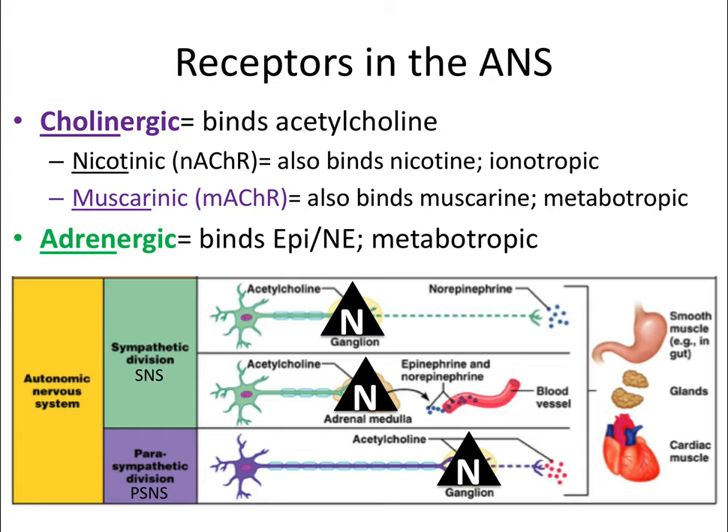All ganglion receptors and medulla receptors are ionotropic nicotinic receptors in both the parasympathetic and sympathetic nervous systems—they're technically involved in both branches and are always the first receptor you encounter. All target organs of the autonomic nervous system are metabotropic G-protein-coupled receptors: the parasympathetic nervous system uses muscarinic receptors, and the sympathetic nervous system uses adrenergic receptors. This is our reference key—you may want to screenshot it to refer back to as we discuss specific receptors like M2, M3, alpha1, and alpha2 later in the video.